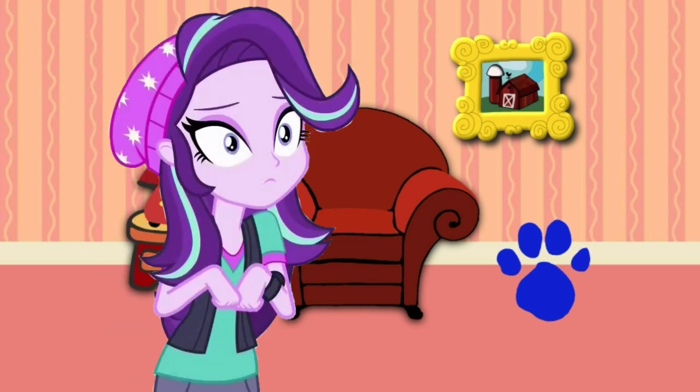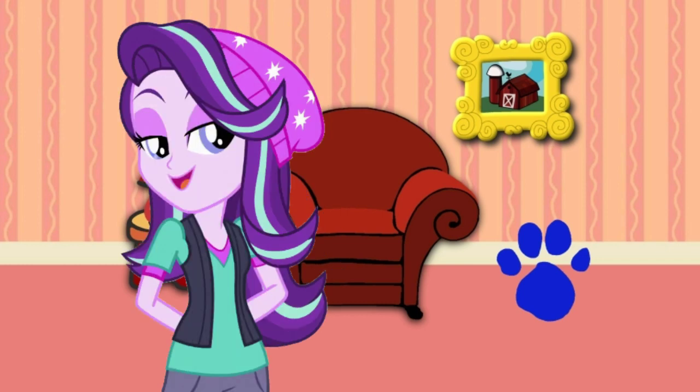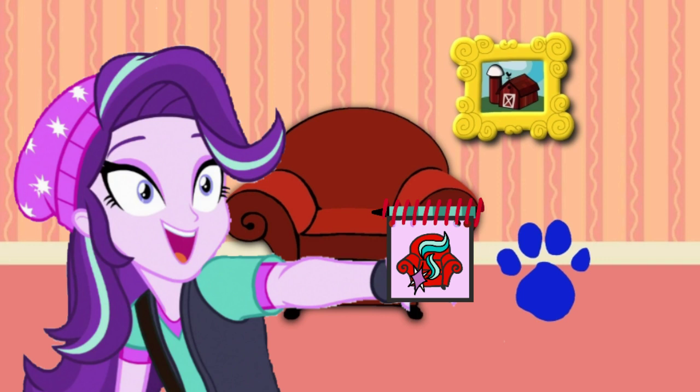Hey, it looks like the popcorn itself. I think the clue must be a popcorn itself. You know what we need? Our handy dandy notebook! Right!